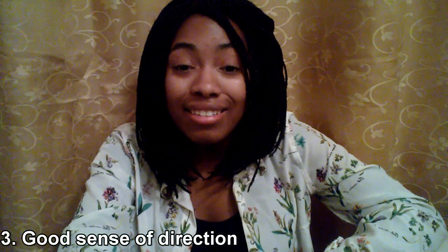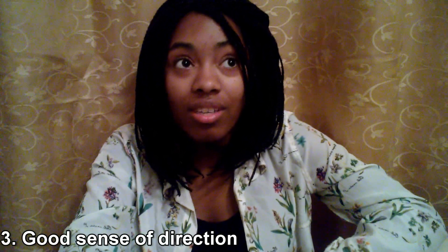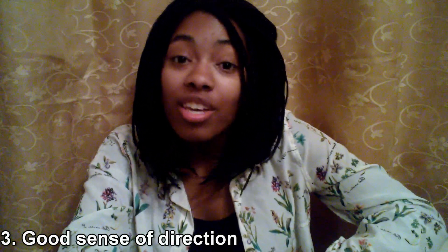Number three: having a good sense of direction will help you survive UCF. I keep saying it — UCF is huge and it gets kind of confusing, especially when you're a noob. But you're in luck because UCF has a lot of maps around campus, and 95% of the student body is really nice and more than willing to help you find your way throughout campus.